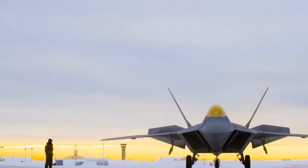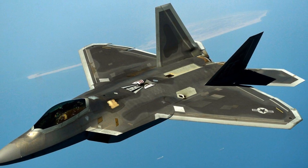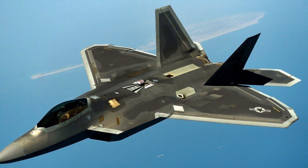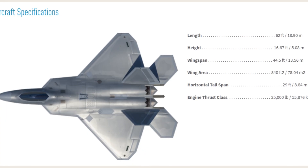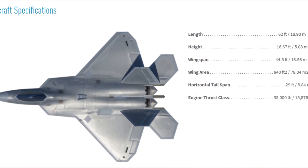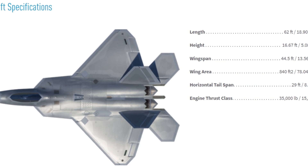The F-22 Raptor's development started in the early 1980s in response to emerging worldwide threats. The USAF needed a technologically advanced fighter jet that could outperform and outclass any potential adversary. After years of research and development, the first operational F-22 was delivered in January 2003.